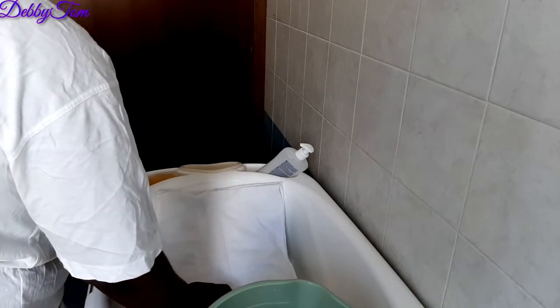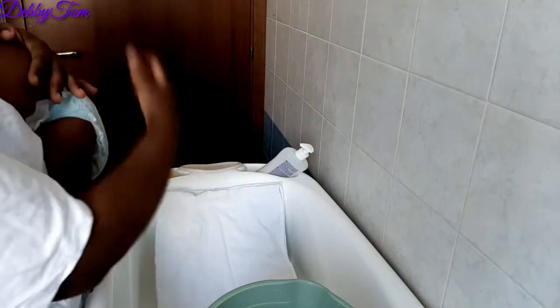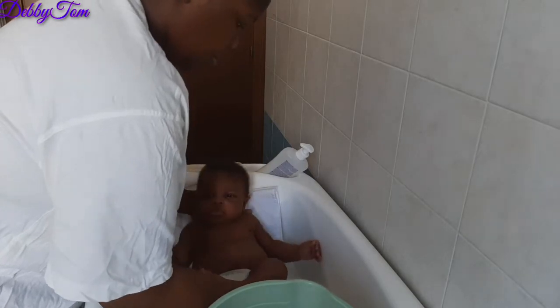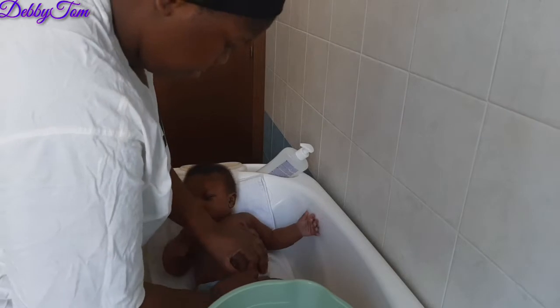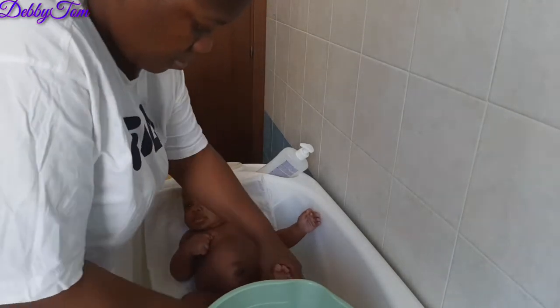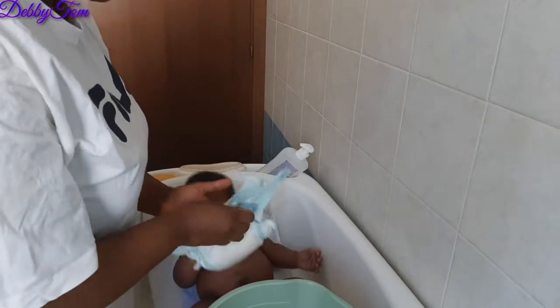Hello lovelies, welcome back to my channel. If you are new, you are highly welcome, and if you're a returning subscriber, thank you so much for coming. In today's video, I'll be showing you how I usually bathe my newborn. I'm going to put him in without clothes, so I use a piece of cloth in his bag to keep him from getting too cold and also to give him a little balance.